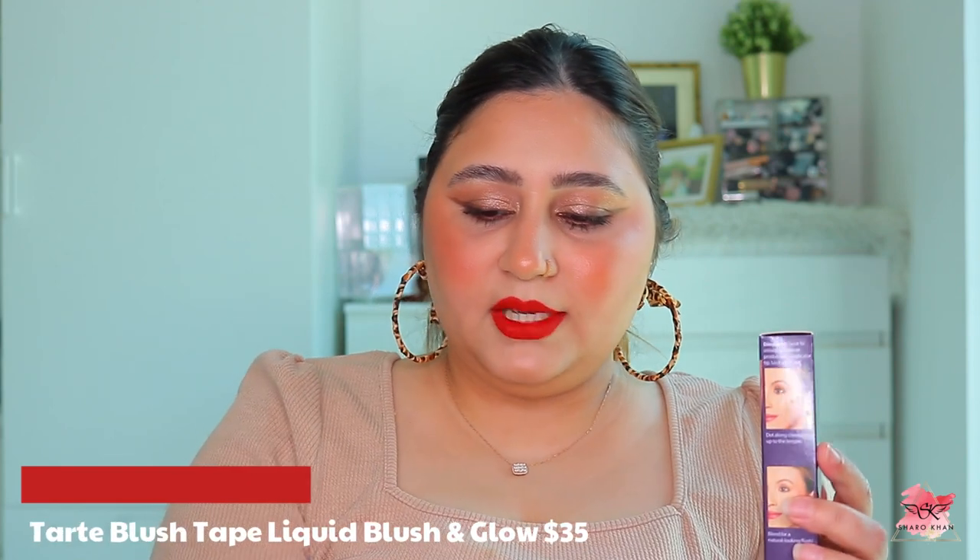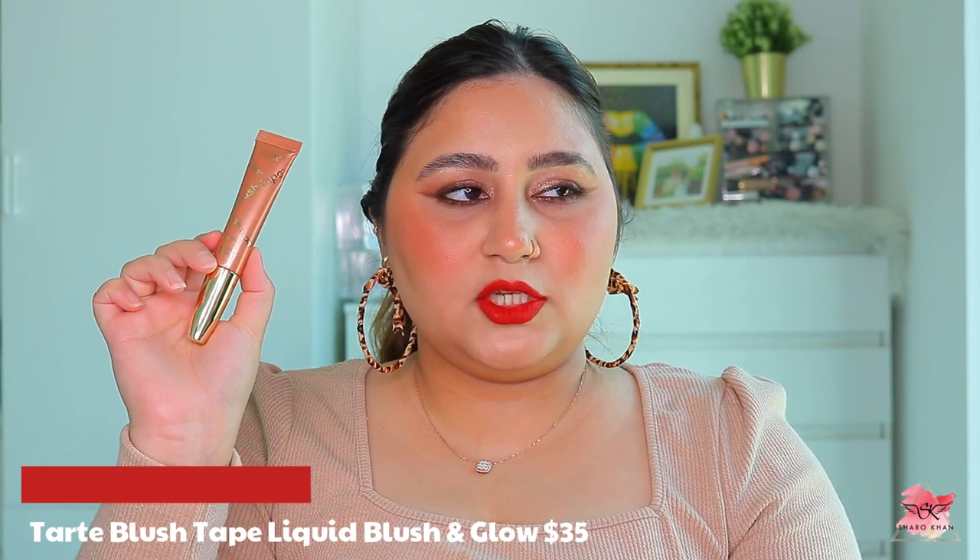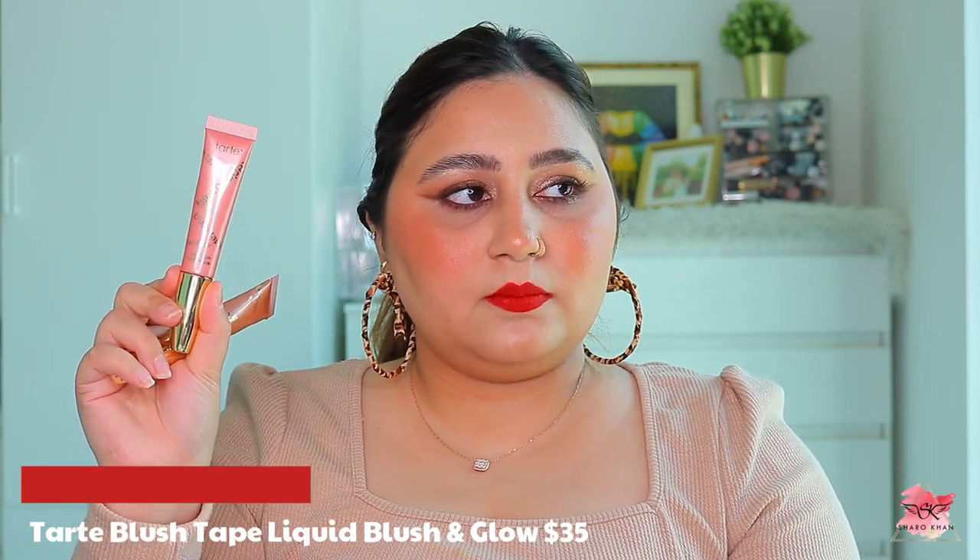I also got all three Tarte Blush Shape Liquid Blushes in shades Peach, Pink, and Berry. The peach looks more bronzey than peachy, the pink is a light baby pink, and the berry is more pink than deep berry. These are very glowy formulas. The swatches show that pink is very light, peach doesn't look really peachy, and berry is quite pink and super glowy. I wish they'd release more colors suitable for deeper skin tones.